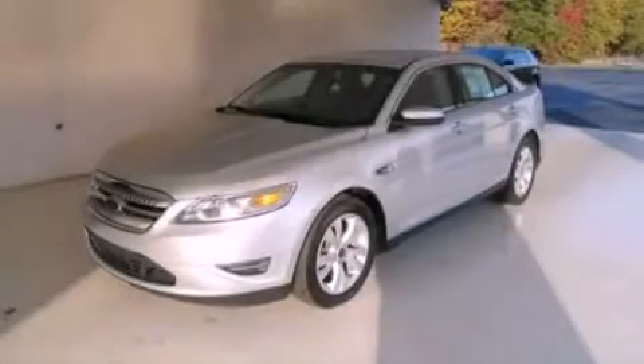Call now to find out how you can own this breathtaking automobile. Trotter Ford is dedicated.